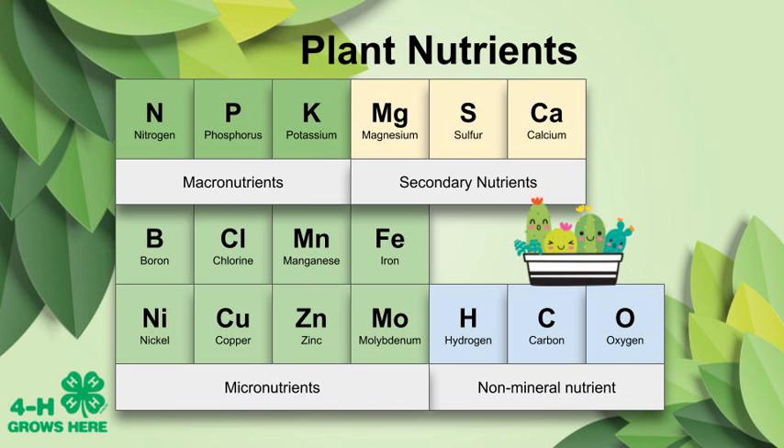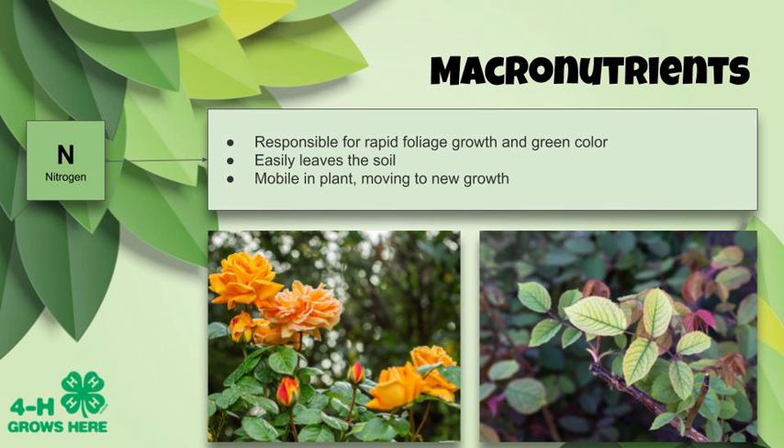Three additional elements — calcium, sulfur, and magnesium — are called secondary nutrients because they have important supporting roles in plant cellular development. The rest of these essential elements are called micronutrients because they're needed in just small amounts. It's important to note that despite their name, micronutrients are just as essential to plants as macronutrients.